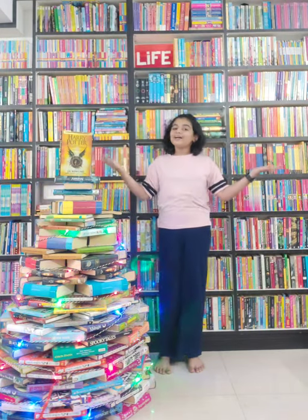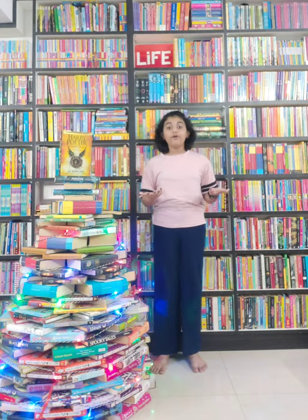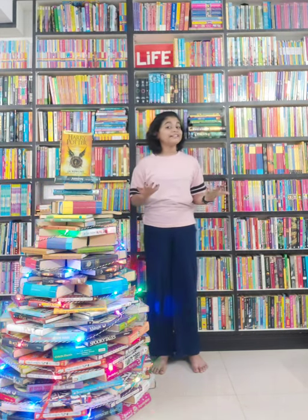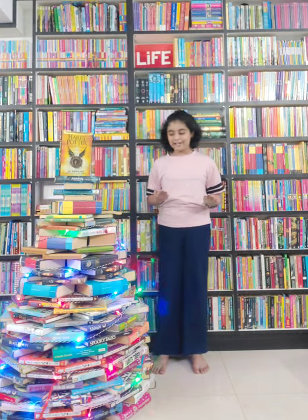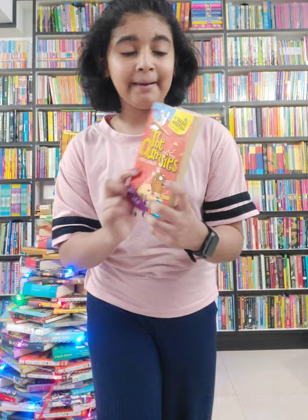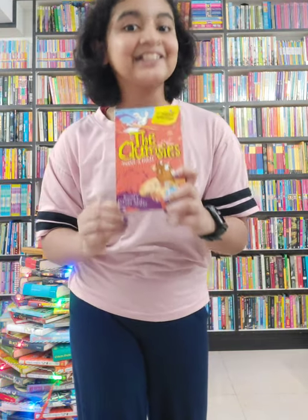Hello everyone! Welcome to my channel, Booktubers Tasha. So today I'm here with a short book review of a book which was shortlisted for the Ronald Funny Prize. It is The Clumsies Make a Mess by Sorrel Anderson and illustrated by Nicola Slater.